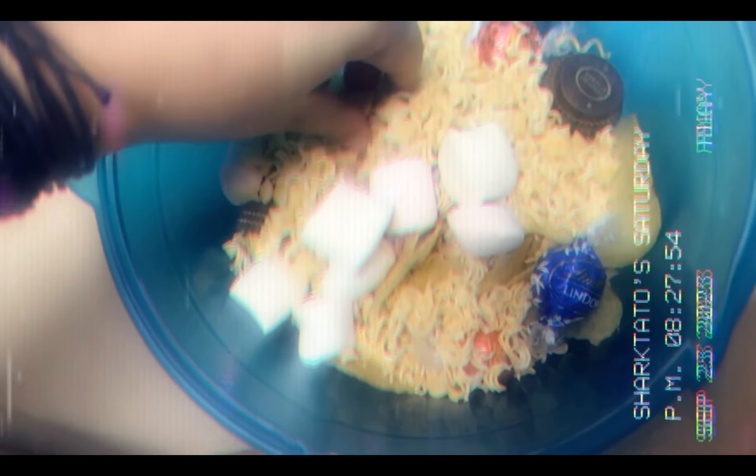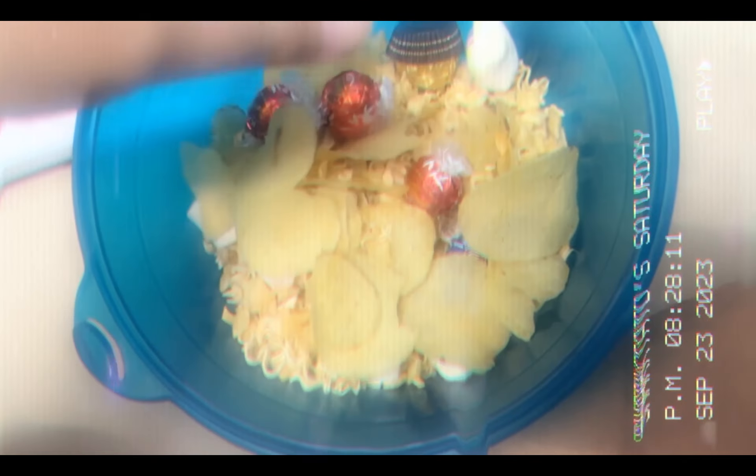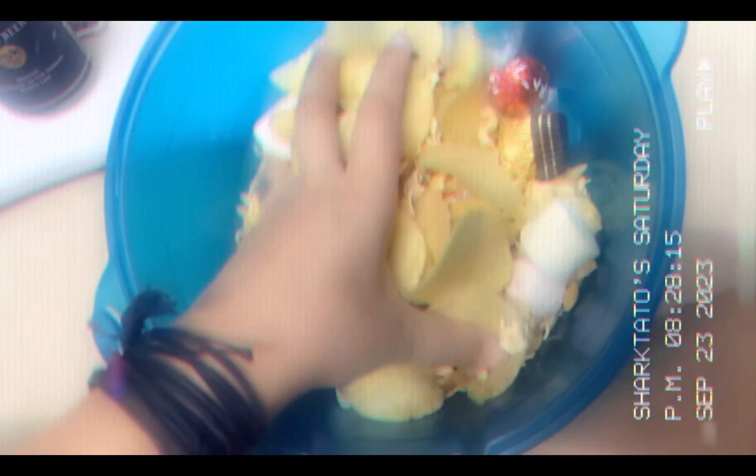Saturday morning breakfast at Tim Hortons: pancakes, cream cheese bagel, and a double-double latte. Saturday night dinner is a spread — black beer, veggie mellows, chocolate, ramen, Cheez-Its, lace salted chips — basically a kind of trail mix that we're having as Saturday night dinner. Rate my Saturday night dinner!